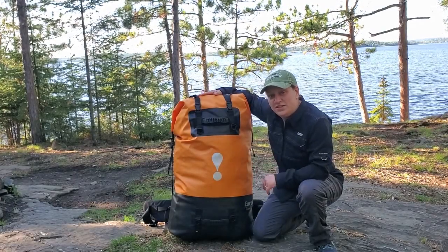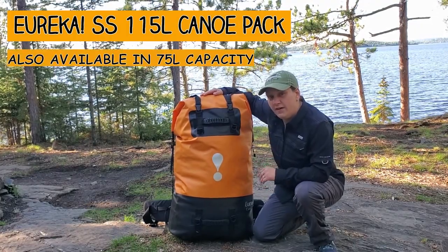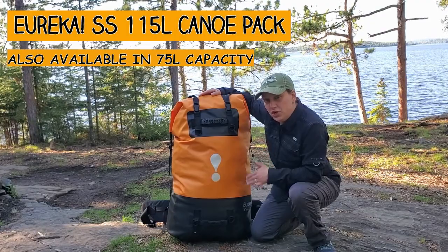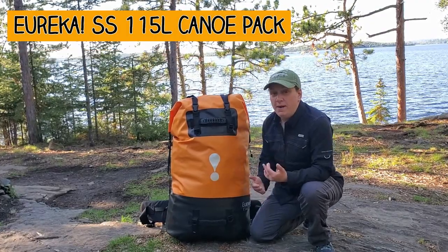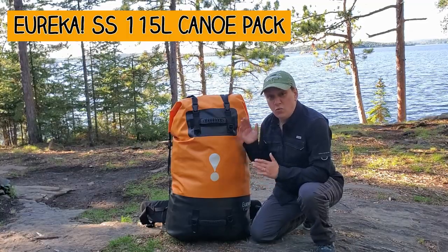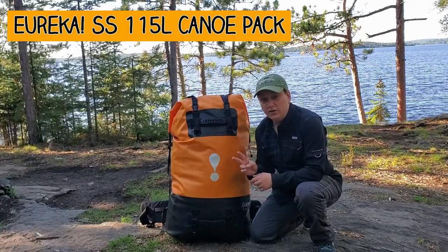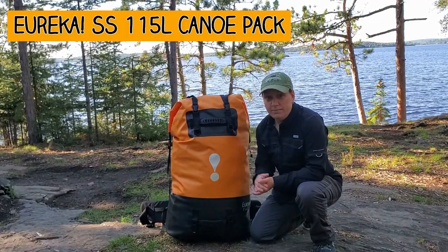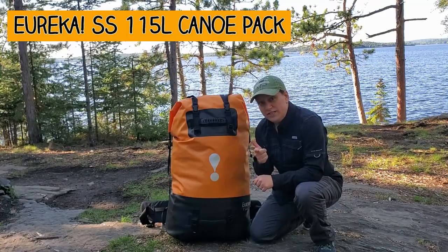For my canoe trips, I like to use the Eureka SS-115. They also make a 75-liter model of this same canoe pack if you're planning on going for just one person. But when I pack, I pack for two people, so I like to have the one big bag so everyone's gear can fit in. So what you're going to see today is a two-day gear list, and it's going to be doubled up because we've got two people. Let's open this thing up and I'll show you what's inside.